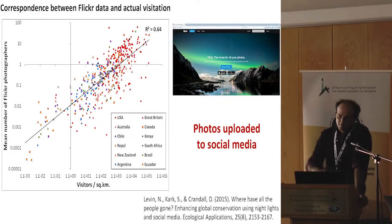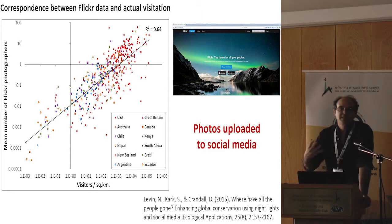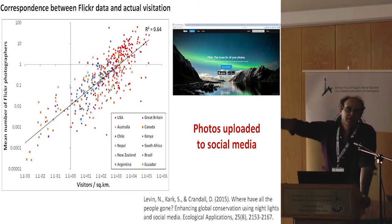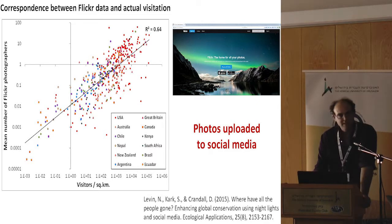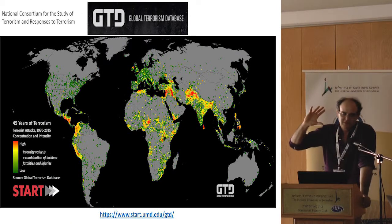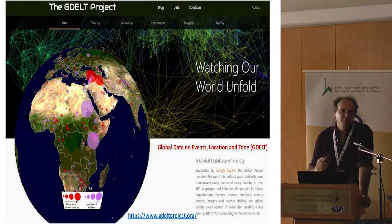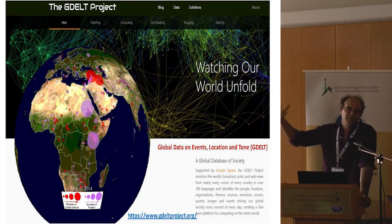Another dataset we use is an estimate of visitation — how many people come to visit sites. For that we can use Flickr photos: if there are many Flickr photographers, then we can say many people came there. There is a good correspondence between official numbers of visitors to protected areas and the number of Flickr photographers — each point here is a protected area somewhere in the world. We also use the Global Terrorism Database (GTD), which is disaggregated with coordinates, time, and description of events. Another dataset is the GDOT project, which we hope to present in the fall session.